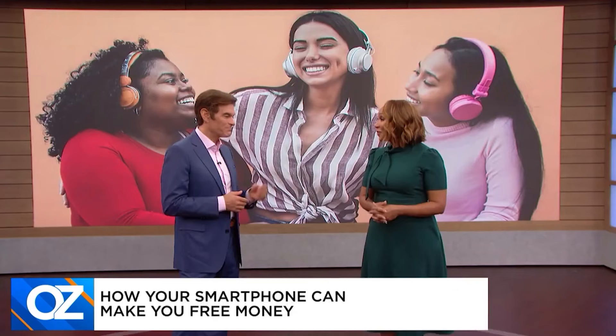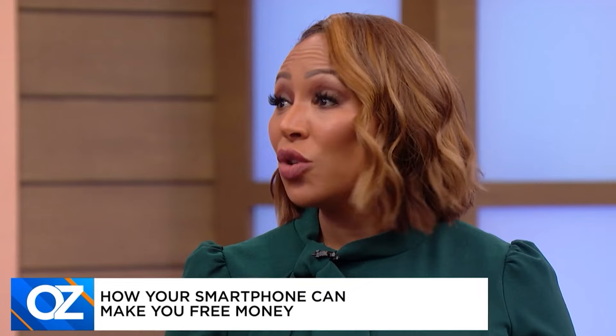Is this pennies, or is this real money? It's real money — you can earn up to $600 a year. That's enough to buy people Christmas gifts or splurge on your birthday. And the best part is, you make more the more you listen. So if you love listening to music, listen away.